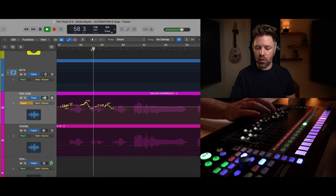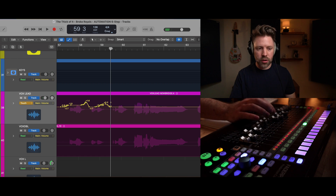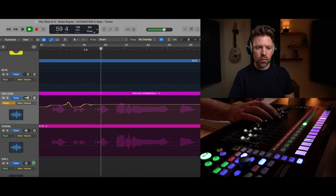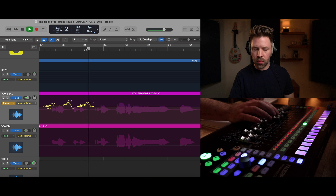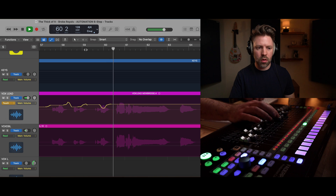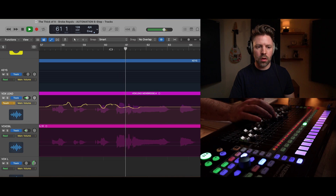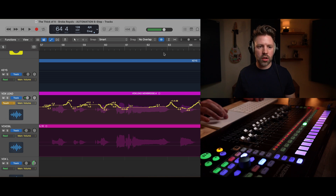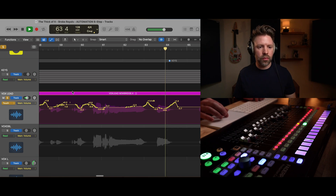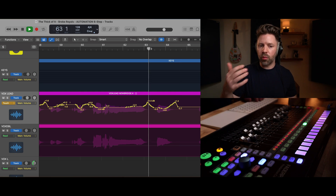So I'm going to do the vocal riding now on this Fader Port — but again you could just draw it in right here with the on-screen fader. I'm catching that first phrase, turning 'might' down just a little bit since it's a little loud, and then I'm catching the breathiness at the end of the phrase and riding it up. It sounds maybe a little weird in solo, but in the context of the song you just feel that breath a little bit more.